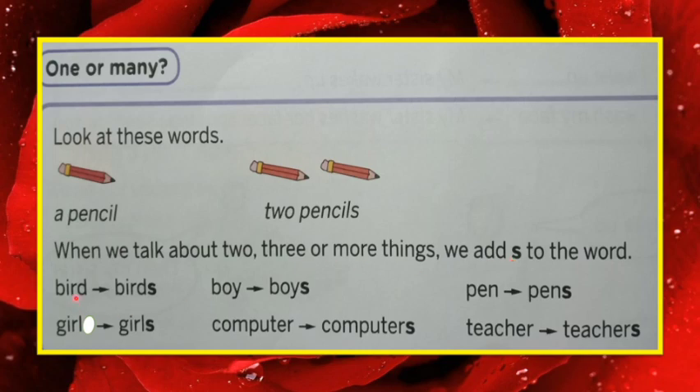If only one thing, then no S. If more than one thing, we will use S. See these examples: one bird, more than one — birds, S is there. Boy — one boy, boys — S is there, more than one boy. Pen means only one, pens means more than one. Other words: girl/girls, computer/computers, teacher/teachers. If only one, no S; if many, use S.